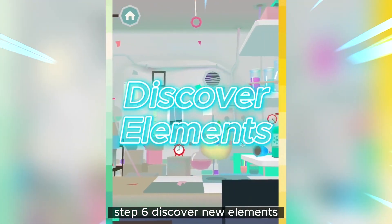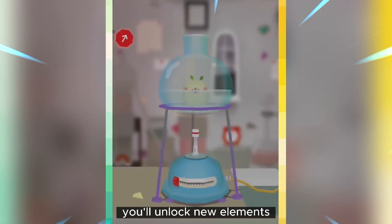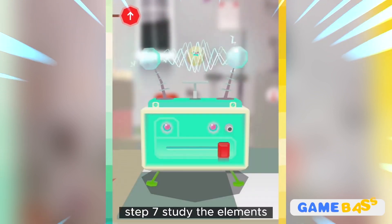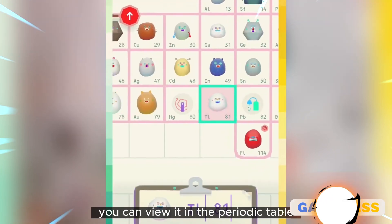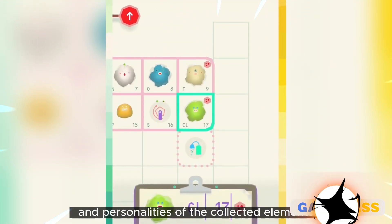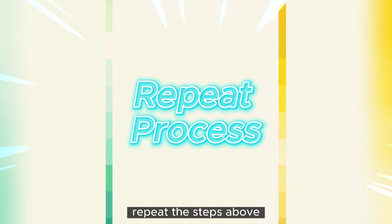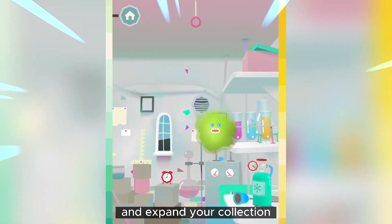Step 6: Discover new elements — through your experiments and interactions with lab tools and chemicals, you'll unlock new elements. Continue to explore different combinations and reactions to discover as many elements as possible. Step 7: Study the elements — after unlocking an element, you can view it in the periodic table. Tap on the periodic table icon to access the table and learn more about the characteristics and personalities of the collected elements. Step 8: Repeat the process with different elemental blobs and combinations to unlock more elements and expand your collection.